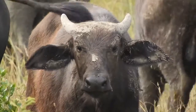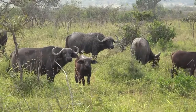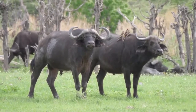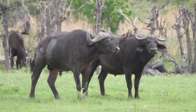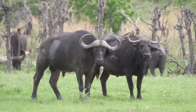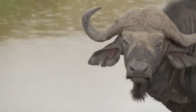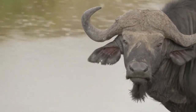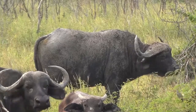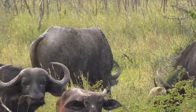Top places to see Cape buffalo on an African safari: Botswana — Chobe National Park; Kenya — Amboseli National Park; Namibia — Etosha National Park; South Africa — Kruger National Park; Tanzania — Serengeti National Park, Tarangire National Park, and Ngorongoro Crater; Uganda — Queen Elizabeth National Park (especially the Kazinga Channel), Lake Mburo National Park, and Murchison Falls National Park; Zambia — South Luangwa National Park; Zimbabwe — Hwange National Park.